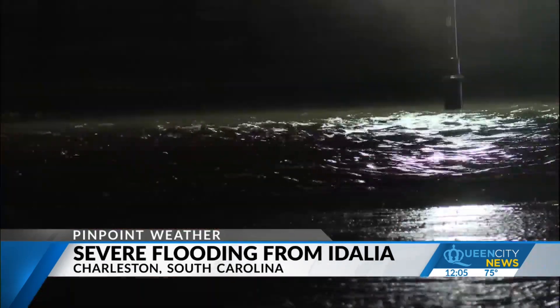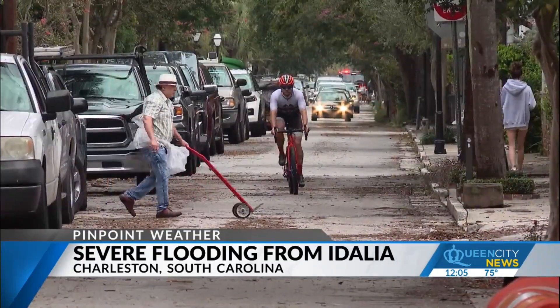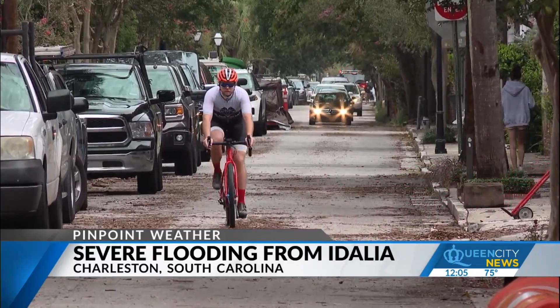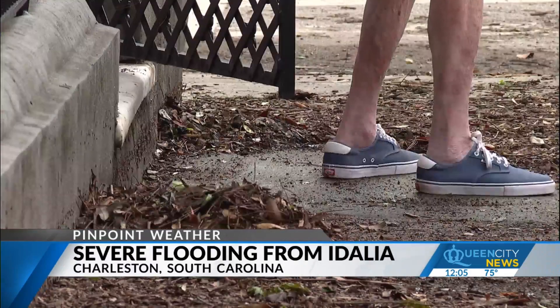The water was pretty high, again rushing and fast. There are some students from College of Charleston that lived nearby and said that this was the worst flooding that they had ever seen in the area. When Ian came through last year, it was not nearly as bad.